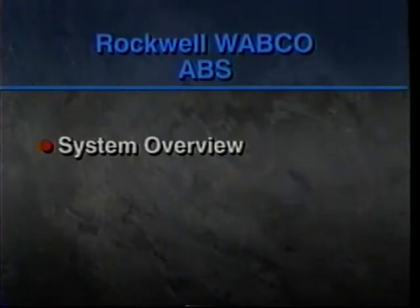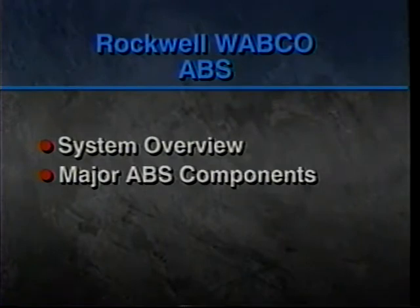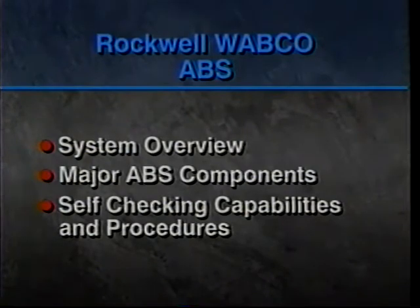For the next several minutes, Dan and I want to take you on a visual tour of the Rockwell Wabco ABS, including an overview of the system, system components, where they're located, what they do, how to tell if repairs are needed, and built-in self-checking capabilities and procedures.